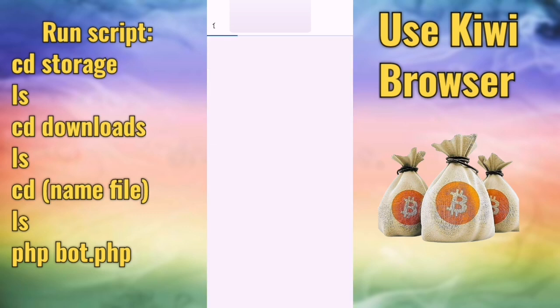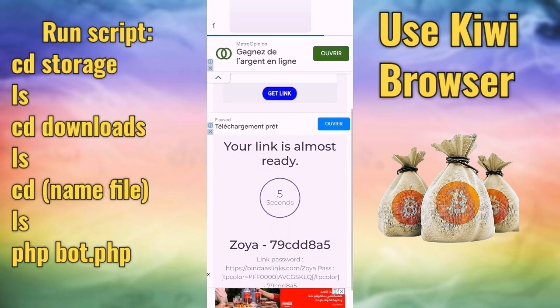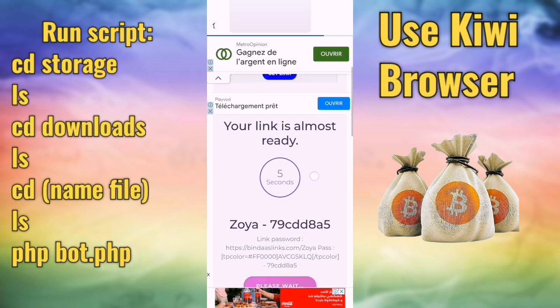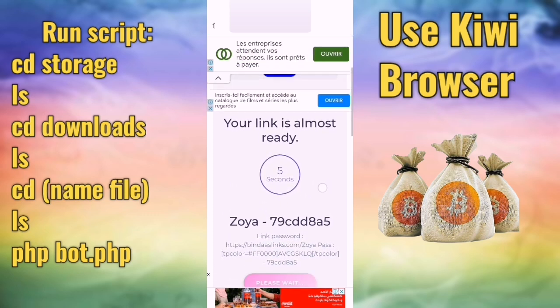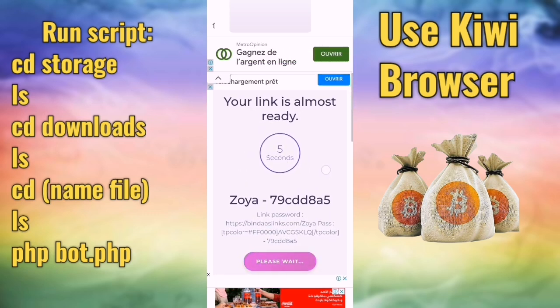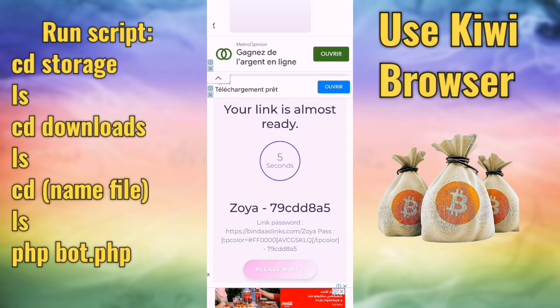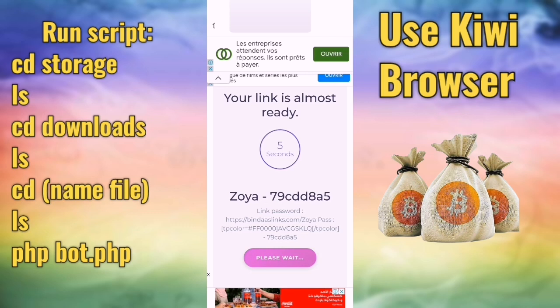Scroll down and click 'claim bitcoin.' As you know, Bitcoin has the highest price in cryptocurrency. You can run this script and let it collect free satoshi for you long term.